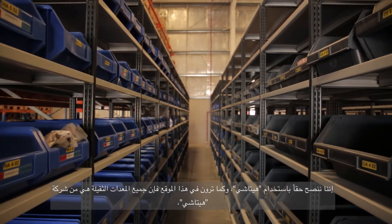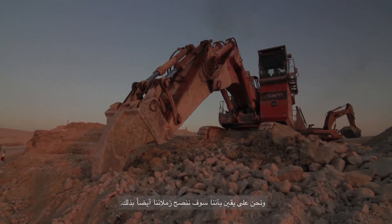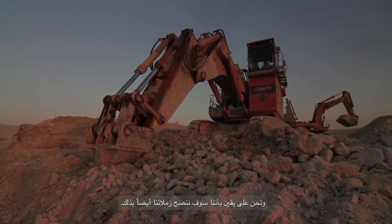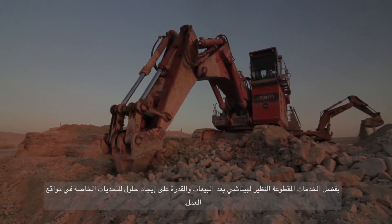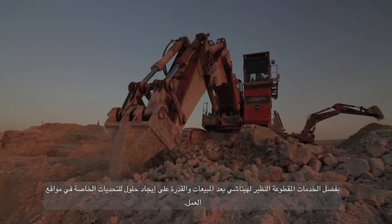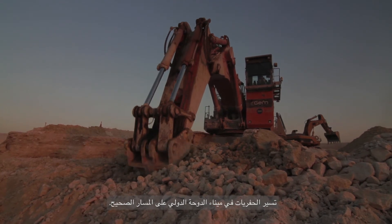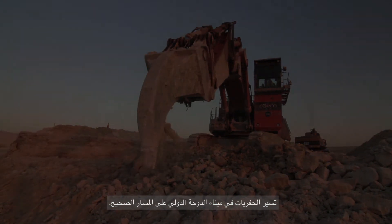We will surely advise others to use Hitachis. As you can see on this site, all the heavy equipment is Hitachi. From the smaller equipment we also have other brands, but for a real heavy job in hard material we are using Hitachi, and we will certainly advise it to our colleagues. Due to Hitachi's unparalleled after-sales service and ability to find solutions to site-specific challenges, excavation at the new Doha port remains on track.